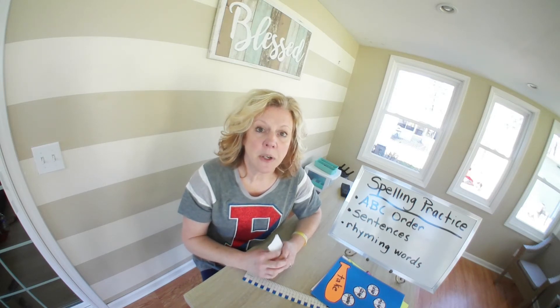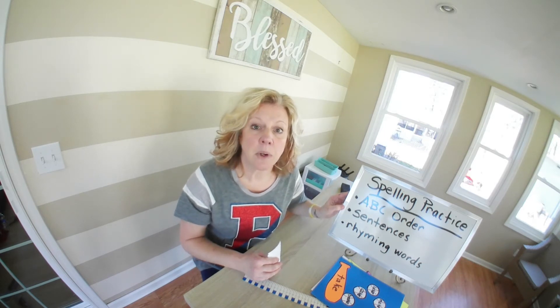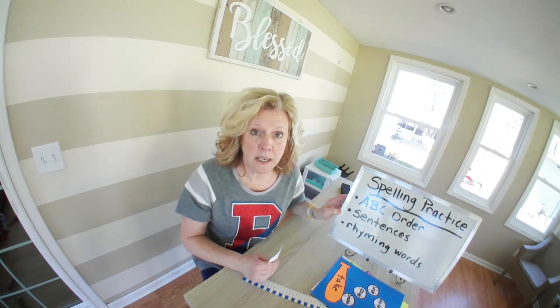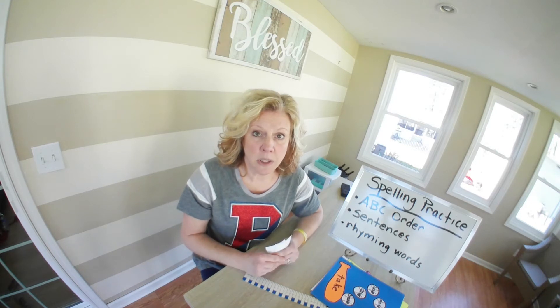The next thing I want you to do is take these five words and write sentences for them. Remember, they have to have capitals and punctuation. They have to be at least five words or longer. And the sentence has to make sense. Tomorrow I'm going to be showing you how to make really, really good sentences. So we're going to work on that starting tomorrow.